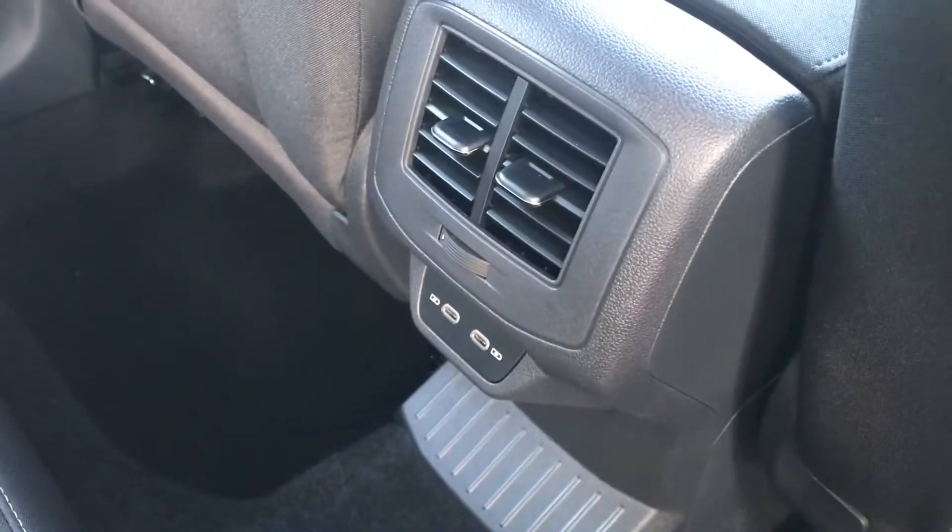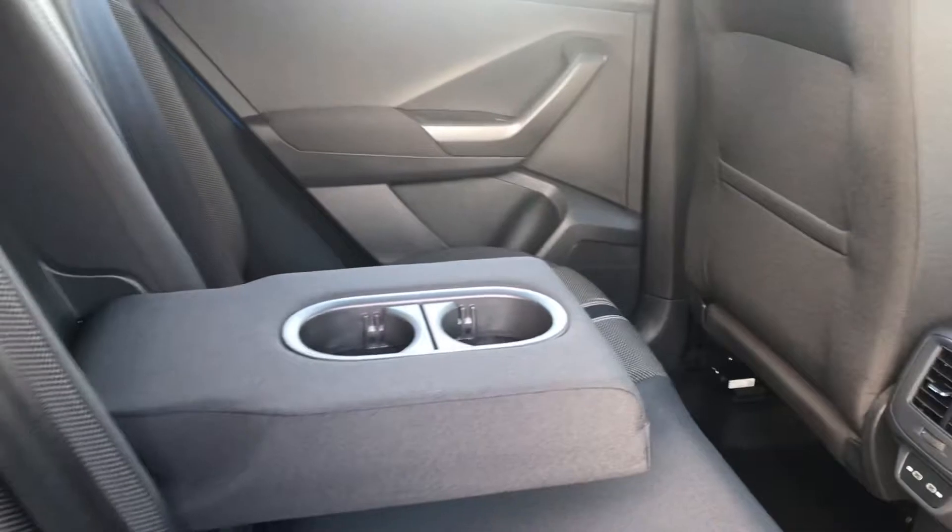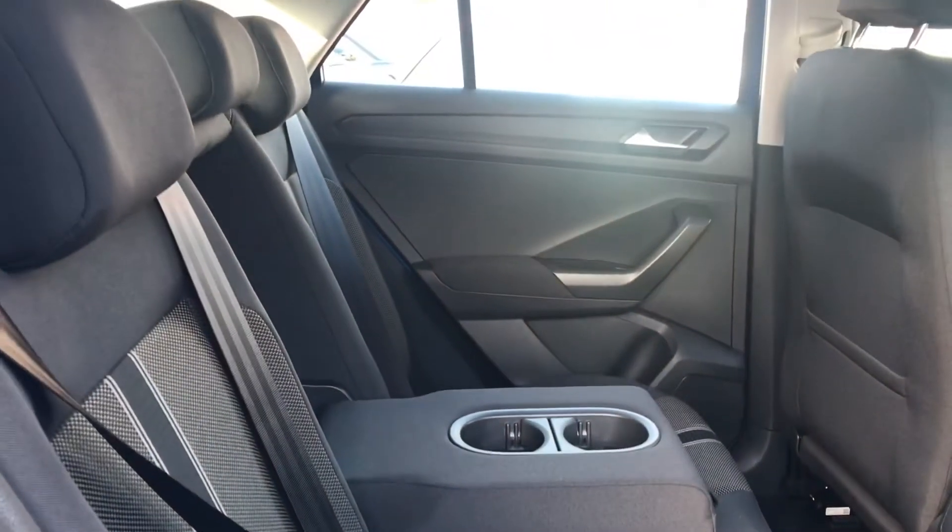The rear passengers will be happy as they do get the two USB-C ports in the back to charge devices on the go and keep them juiced up, and the two cup holders in the middle, which is great for long distance journeys to put drinks inside.